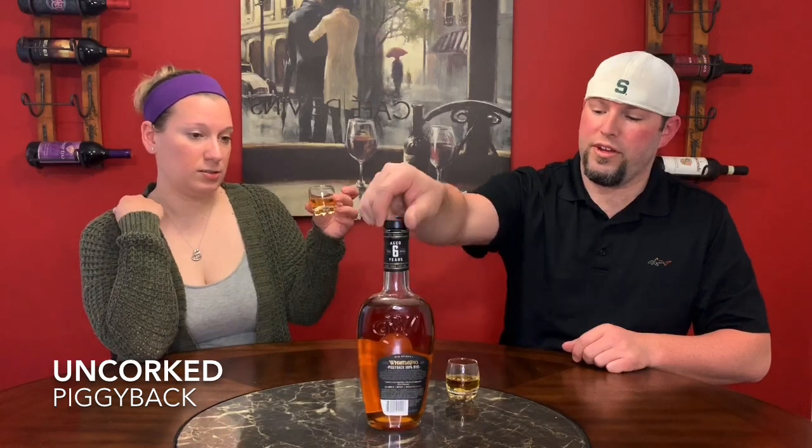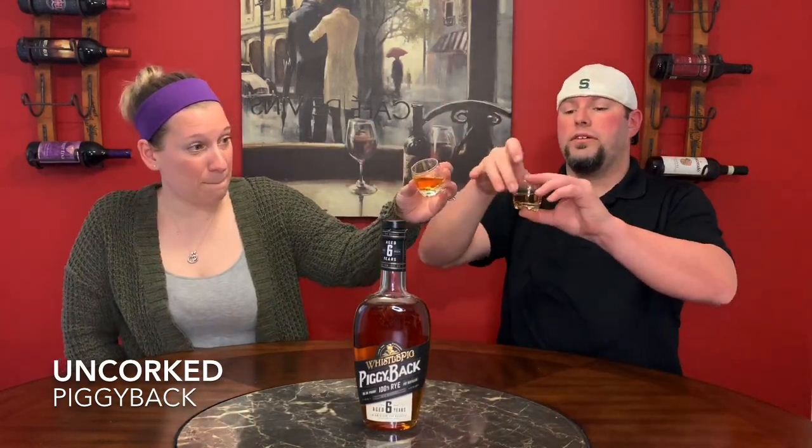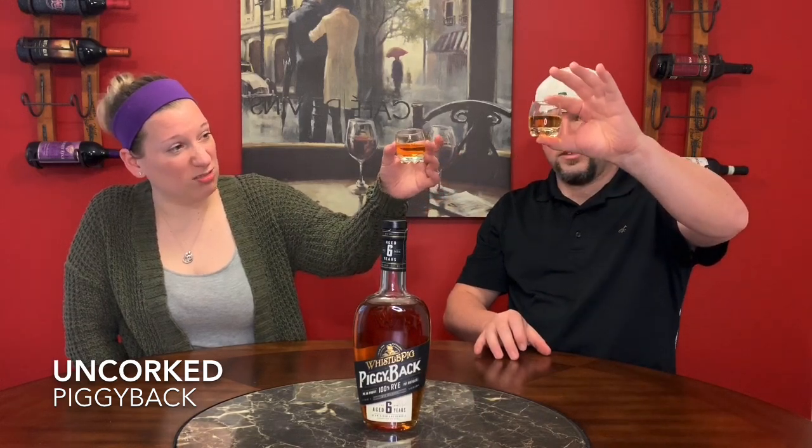It looks lighter out of the bottle than it did in the bottle — a lot lighter, almost like a corn whiskey or super light. It looks a lot like a younger whiskey or bourbon. At six years, I kind of expected it to be a little darker. With six years, you're kind of looking for a little bit of that oak note when you're tasting it.